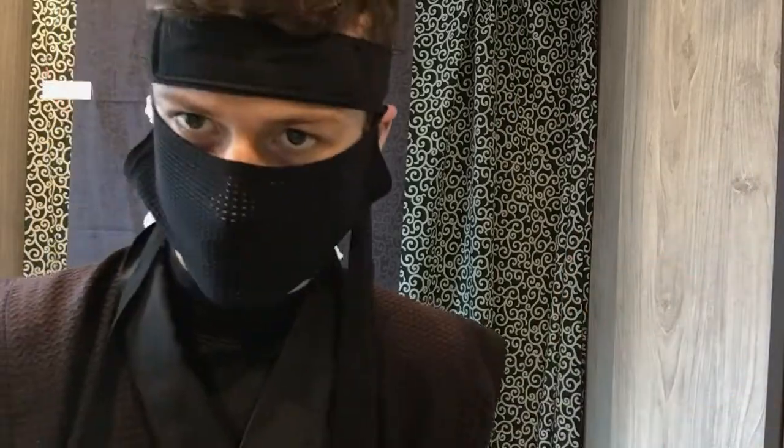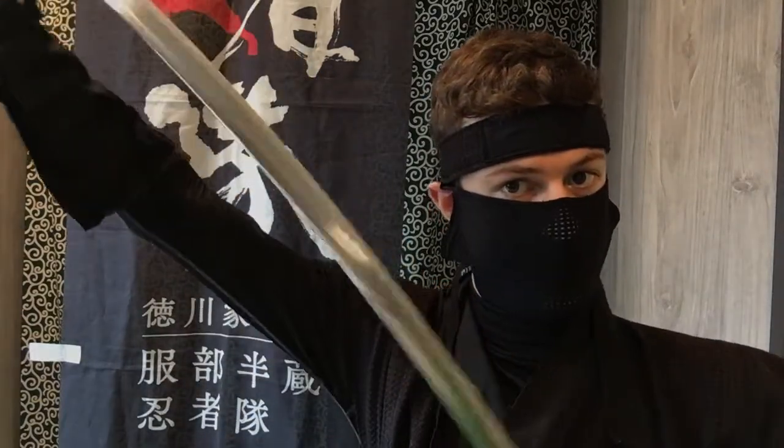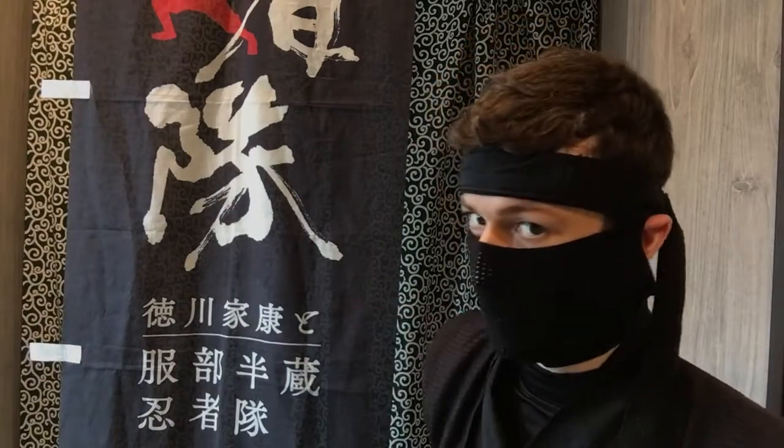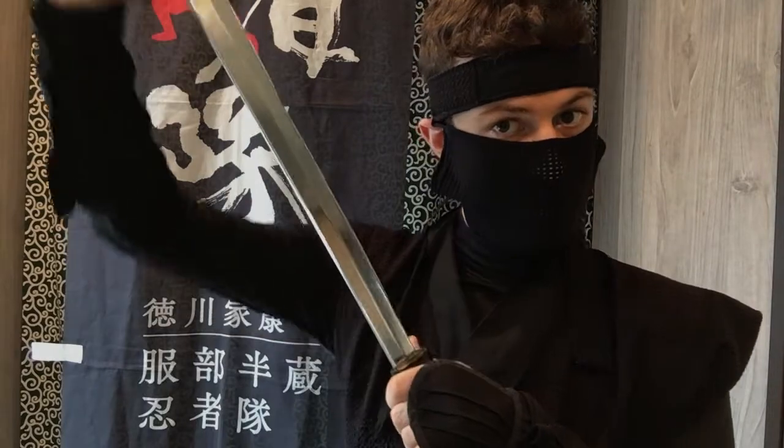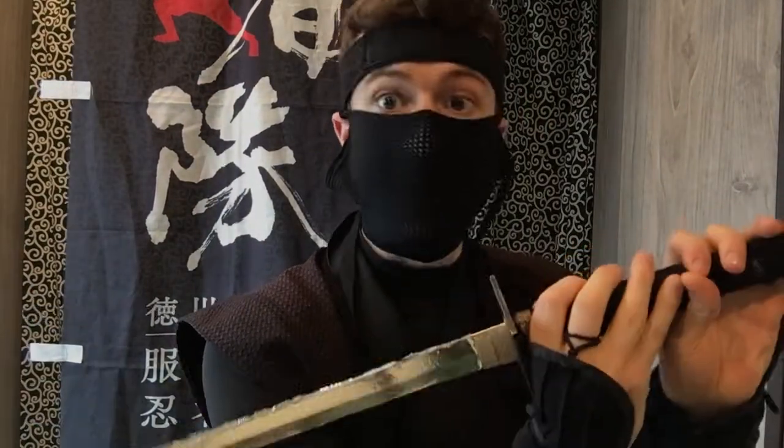Let us suppose that a ninja encounters an enemy while sneaking about indoors somewhere. Or perhaps the enemy discovers the ninja's identity and comes directly to the ninja's house to deal with him. Assuming that the enemy is a samurai, he would not be accustomed to fighting in narrow spaces. And therefore, as he goes to swing his katana, it is possible that it gets stuck on the low ceiling or the narrow walls. A ninja-tou, in contrast, being much shorter, is easier to wield in close quarters and narrow spaces, without getting stuck mid-attack on some inanimate object.